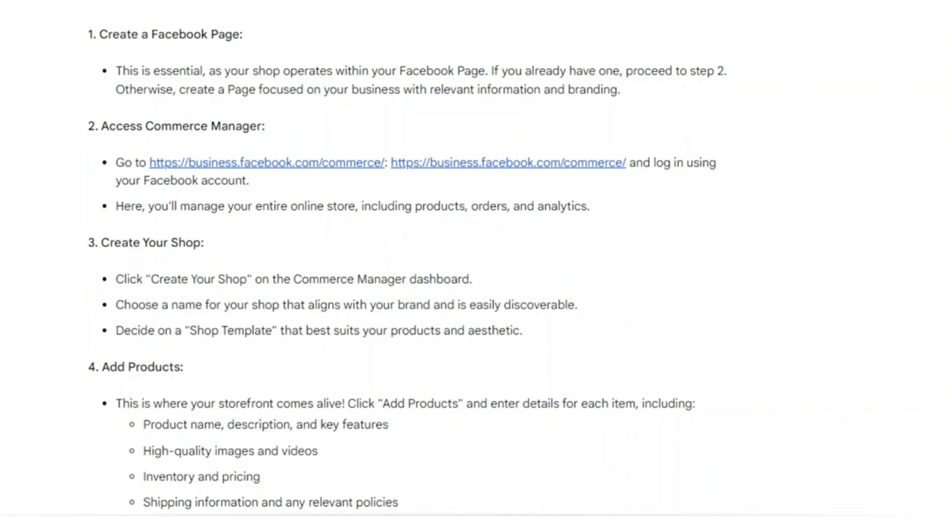This is essential as your shop operates within your Facebook page. Otherwise, create a page focused on your business with relevant information and branding.